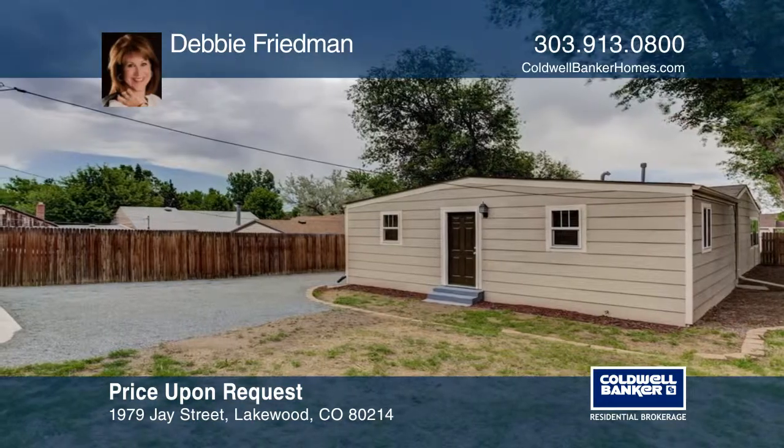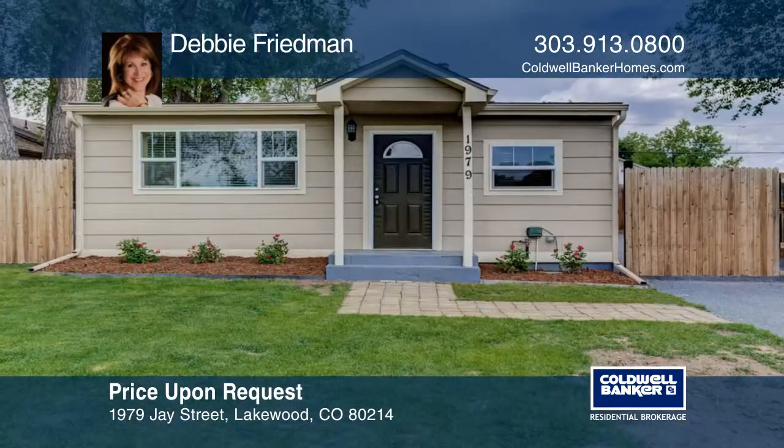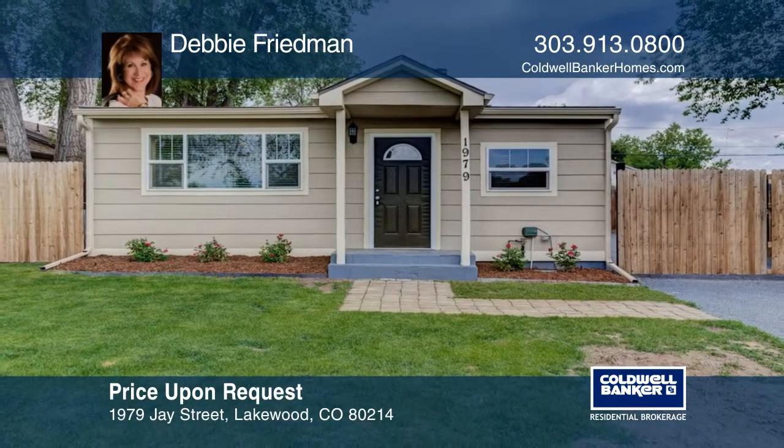The large fenced backyard is ready for you to create your own outdoor oasis. See this beautiful home yourself by scheduling a tour with Debbie Friedman.